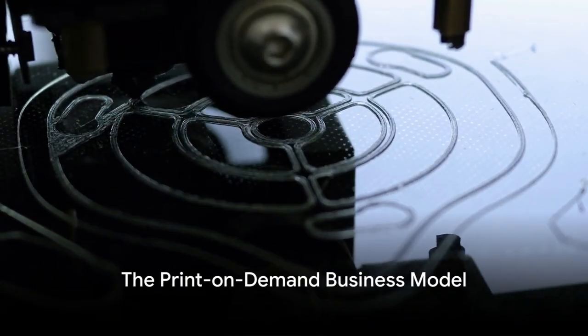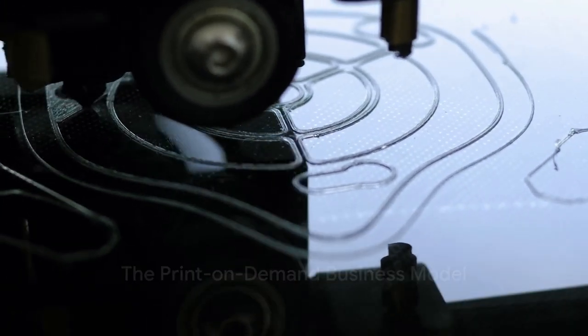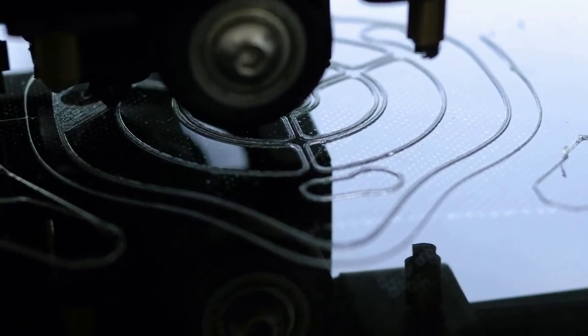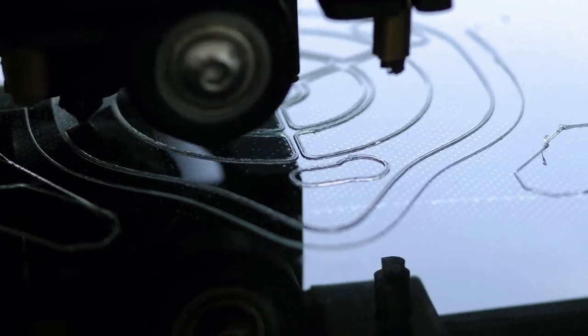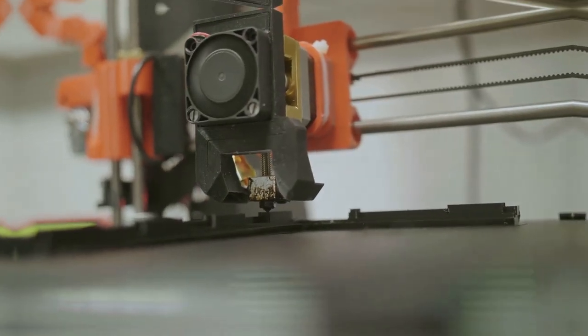Print-on-demand is a business model where products are created only after a customer orders them, making it a low-risk venture with a high potential for profit. It involves three simple steps: design, product selection, and marketing.